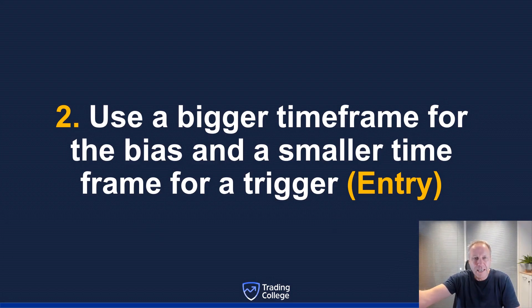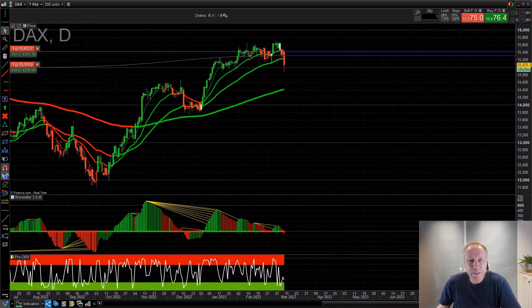Use the momentum of the bigger time frames to get into the trade on a smaller time frame. Day traders at Trading College use the daily, four-hour, and one-hour time frames, but use the five-minute chart to get into the trade — this is called the trigger. Students often use the 15-minute trigger to enter the trade. The bigger time frame pulls the momentum in either direction; the smaller time frame gets you into the trade with great risk-reward.